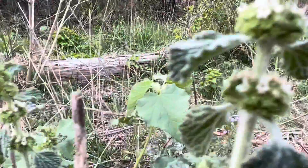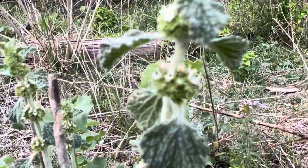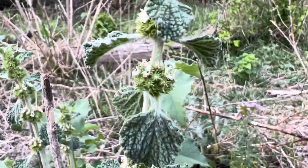You can see the flowers right here starting to bloom.